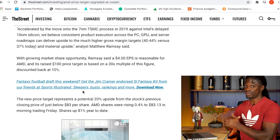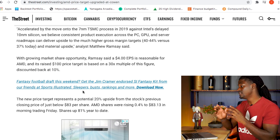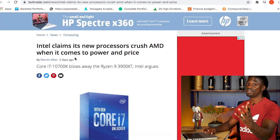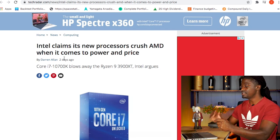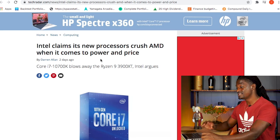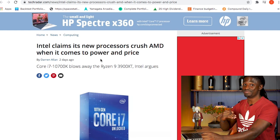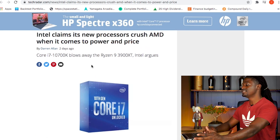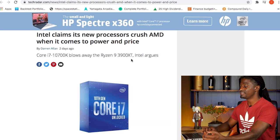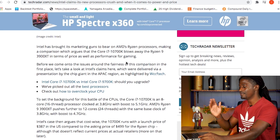If someone wants to go in on a call option with the price target of $100, it might be very expensive and very risky, but that is what investors are predicting. Now, one news article I picked up on Intel — AMD's biggest competitor along with Nvidia — Intel claims that its new processor crushes AMD when it comes to power and price. Since I've been tracking AMD for about nine weeks, I'm going to break this down. Their next-gen CPU is going to be the 10700K and they're comparing it to the Ryzen 9 3900 XT. Everyone knows AMD is on the 4000 series now — they're not on the 3900 series anymore.